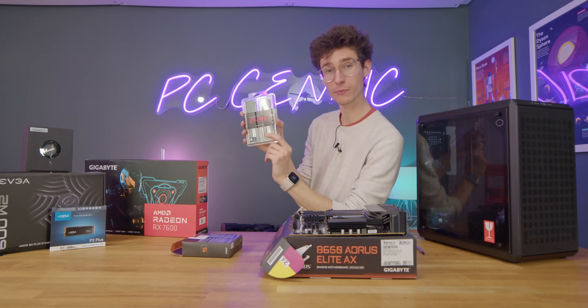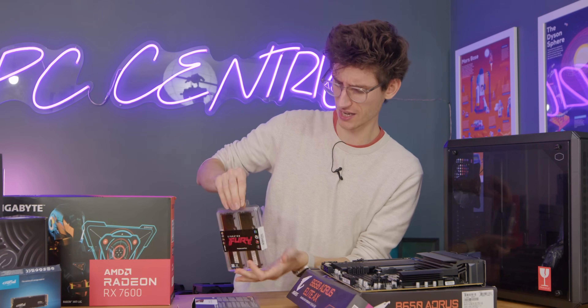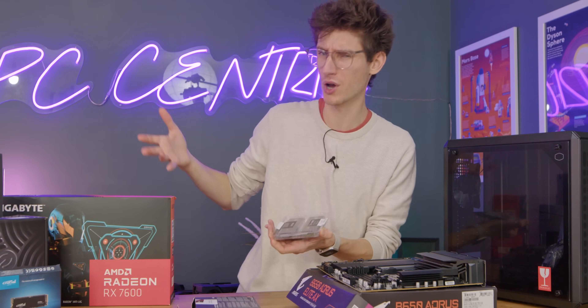Just drop the CPU down without any force and then lower the lever back into place. You will, of course, also need to grab yourself a set of memory. Here we have 16 gigabytes of DDR5 — not DDR4, which won't work on this motherboard. Why are you going for 16 gigs? Surely 32 is worth the extra money?